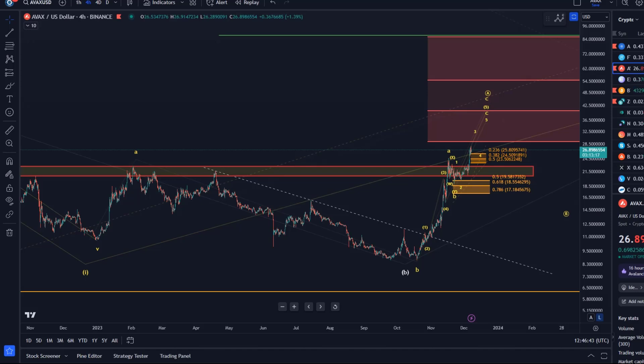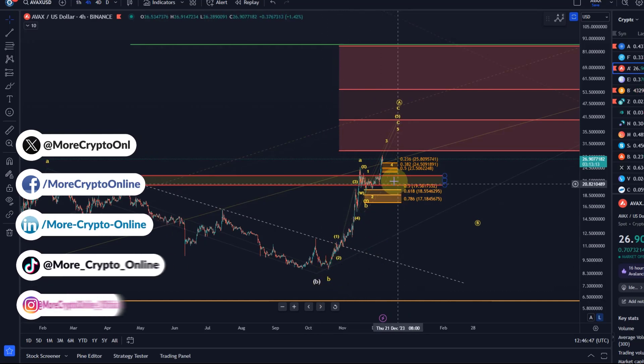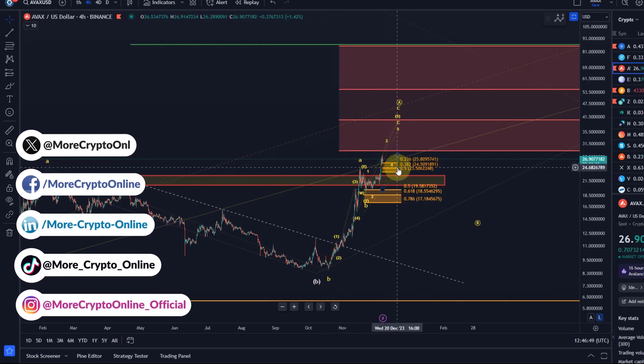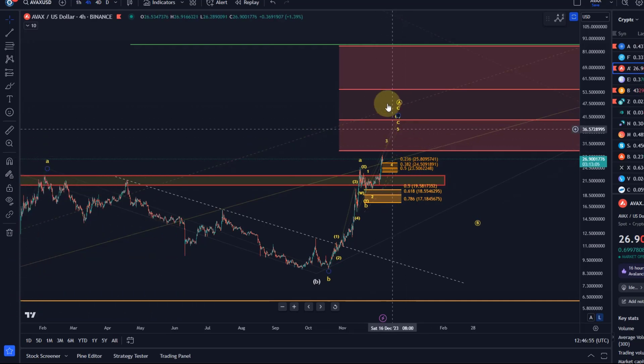Hello and welcome to another update video about AVAX. On the AVAX chart the price is climbing higher and is moving in line with the forecasted wave count of another high in the fifth wave. We've been talking about that wave five of A for a few weeks now.